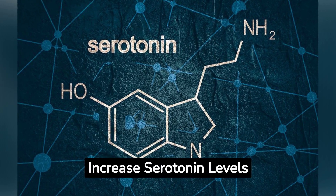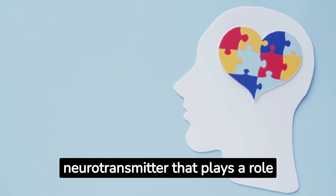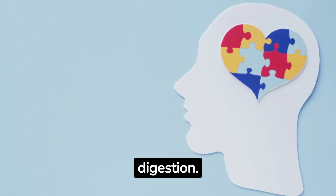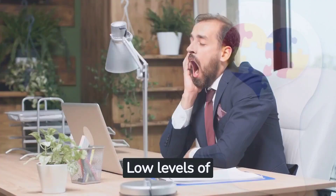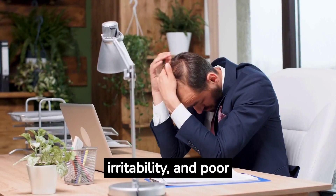22 Ways to Increase Serotonin Levels. Serotonin is a neurotransmitter that plays a role in mood, sleep, emotions, appetite, and digestion. Low levels of serotonin can lead to fatigue, irritability, and poor functioning.